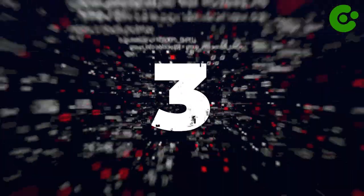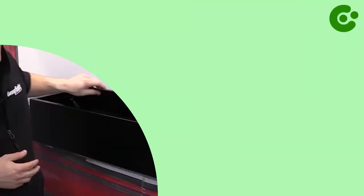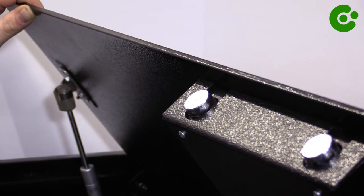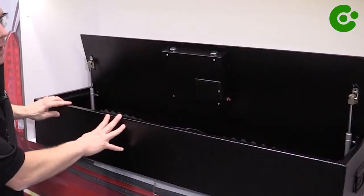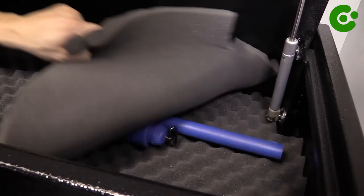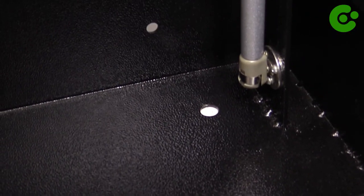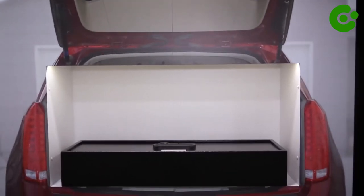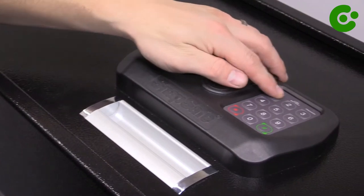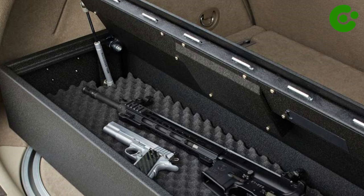Number 3: Trunk Safe. A trunk safe is a discreet and secure method for concealing firearms in a vehicle's trunk. It plays a crucial role in keeping firearms out of sight and inaccessible to unauthorized individuals, thereby minimizing the risk of theft or misuse. By utilizing strong locking mechanisms and robust materials, the trunk safe ensures that firearms remain safely stored during transit or when the vehicle is unattended.